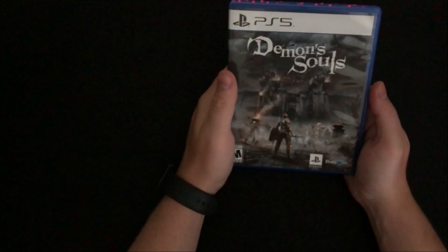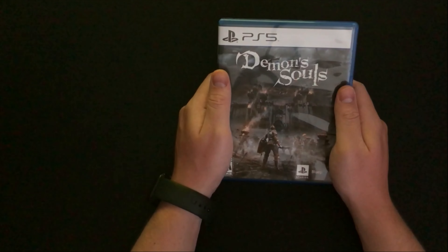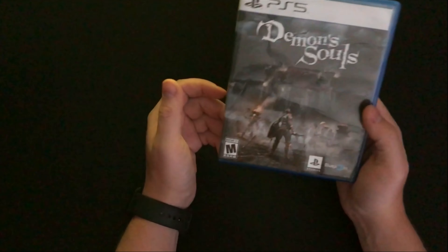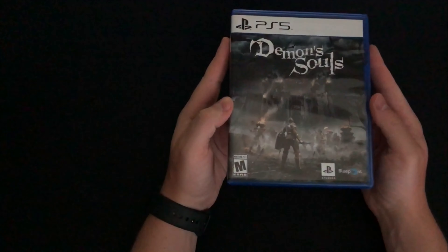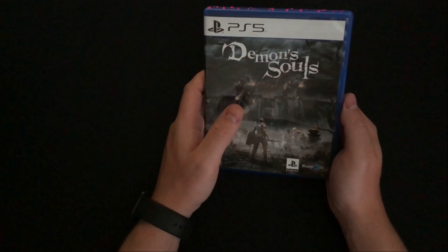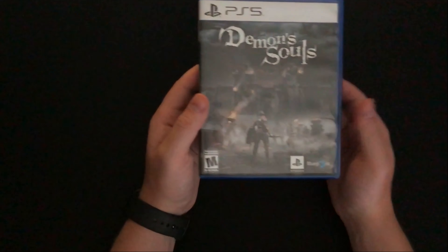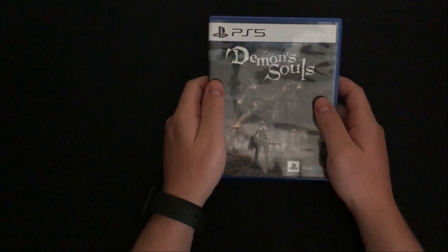The last game on my list is Demon's Souls for PS5. I went out and got it when I got back from my trip. I had actually started playing the original PS3 version a little bit before my vacation, and once my PS5 came in I started playing through this. I'm looking forward to grinding through it and getting the platinum. I want to finish Miles Morales first so I can get it to my friend, and then focus more on PS5 games.